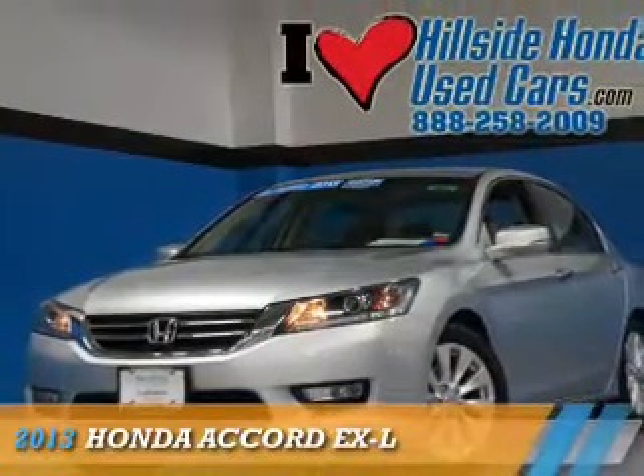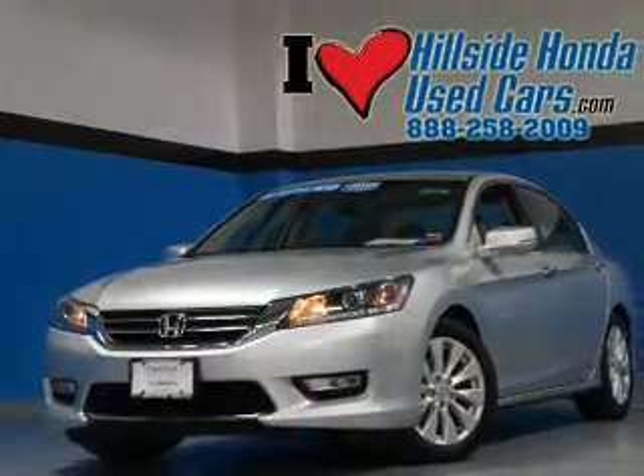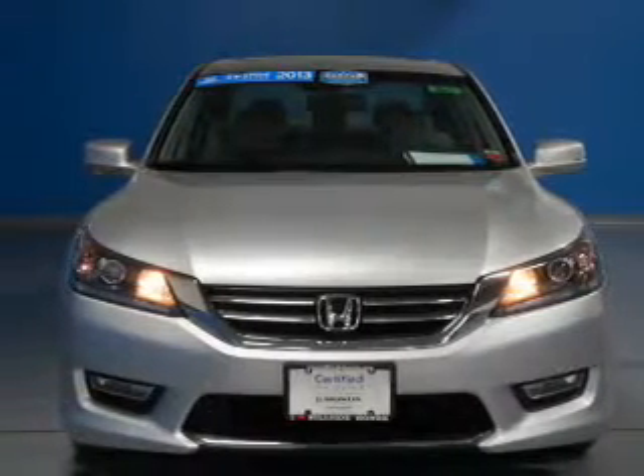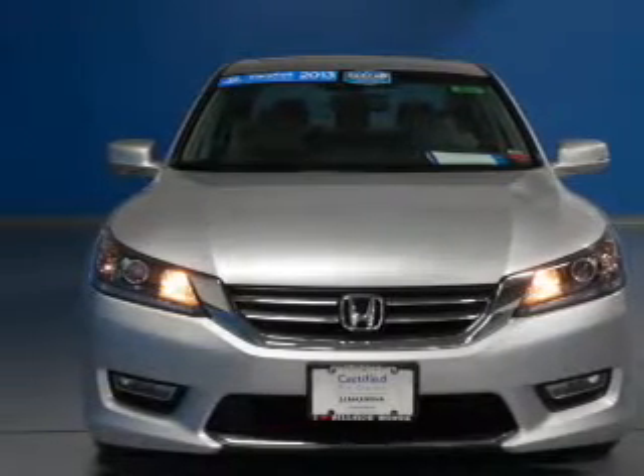Presenting the 2013 Honda Accord. It's powered by front-wheel drive, a 2.4-liter four-cylinder engine, and a continuously variable transmission.